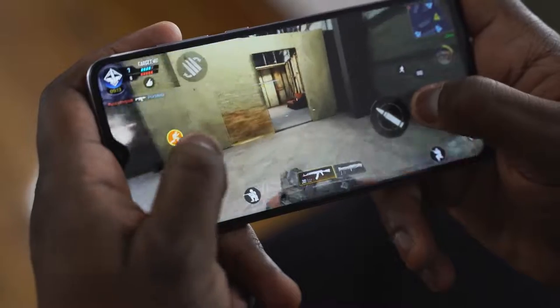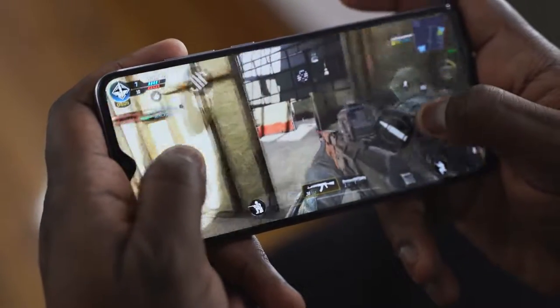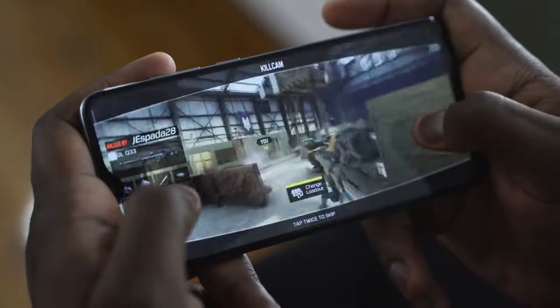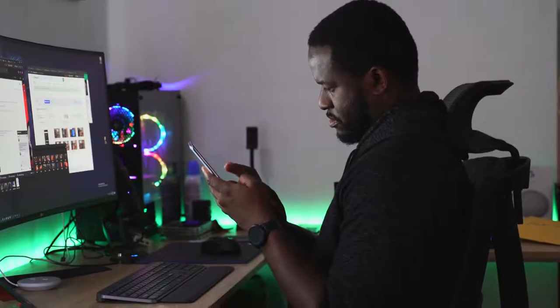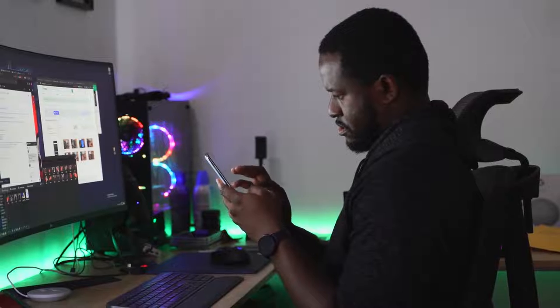You're playing Call of Duty Mobile, you're playing PUBG — you get the performance that you'd like in a gaming smartphone, not maybe your top tier, but again at a price that you can definitely deal with. 8 gigs of RAM, enough storage. I think this is just a solid buy at $255.